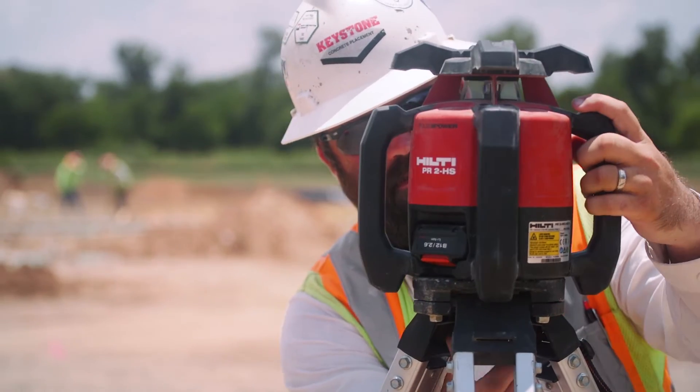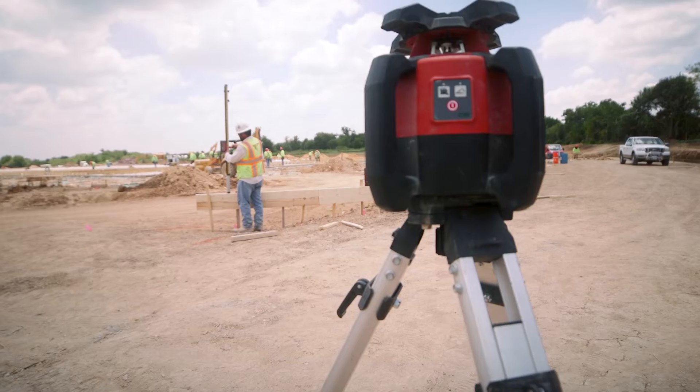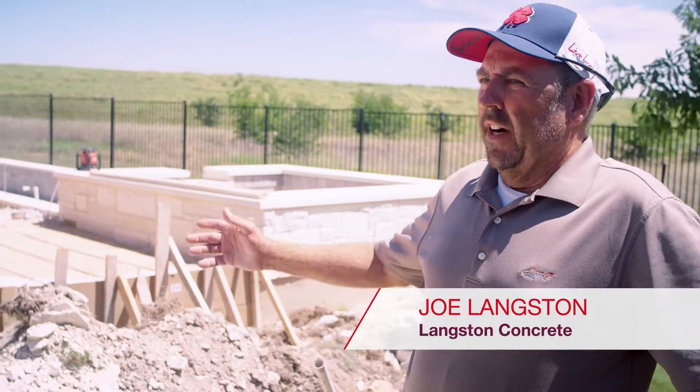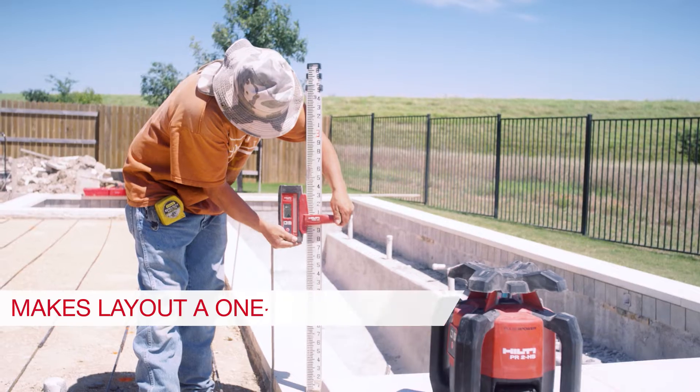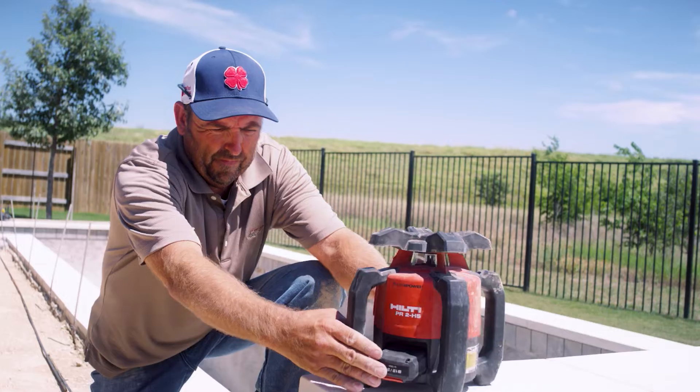The Hilti lasers are real user-friendly, you can't mess them up. It has a button, you push it and it does what you want it to do. It makes my guys more productive when they're using the tools — the lasers are quicker, more accurate — it's far superior quality.